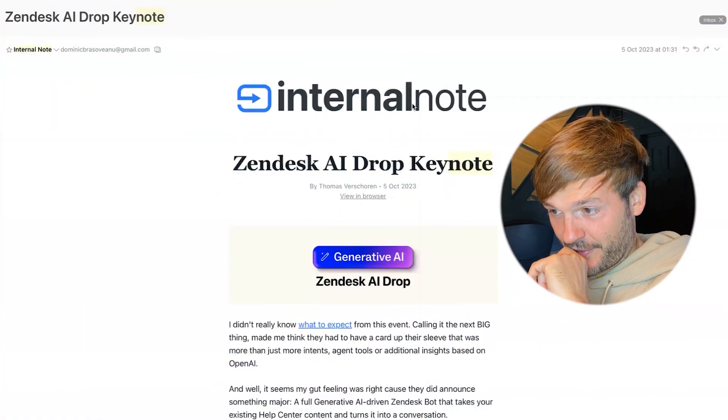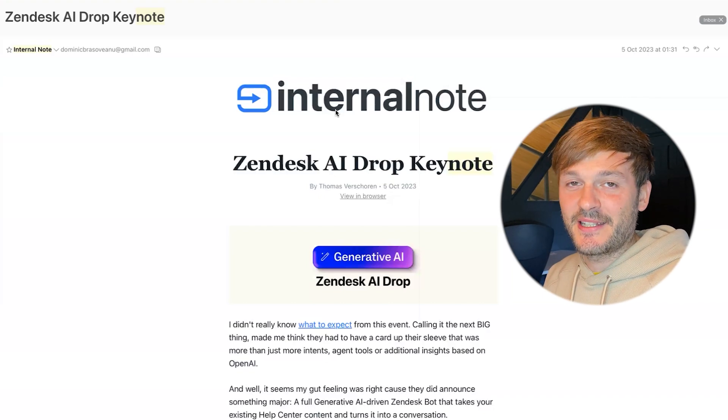To do a bit of catch-up on the AI Drop from Zendesk, I am using Internal Notes as a source. I'm going to share my screen and show you what this is about. As you can see, Internal Notes is actually a newsletter — there is a person behind it.